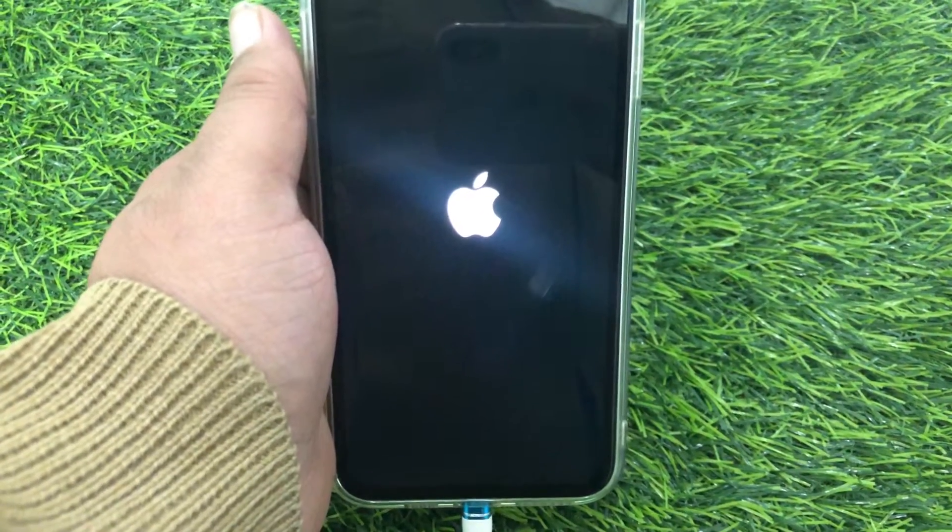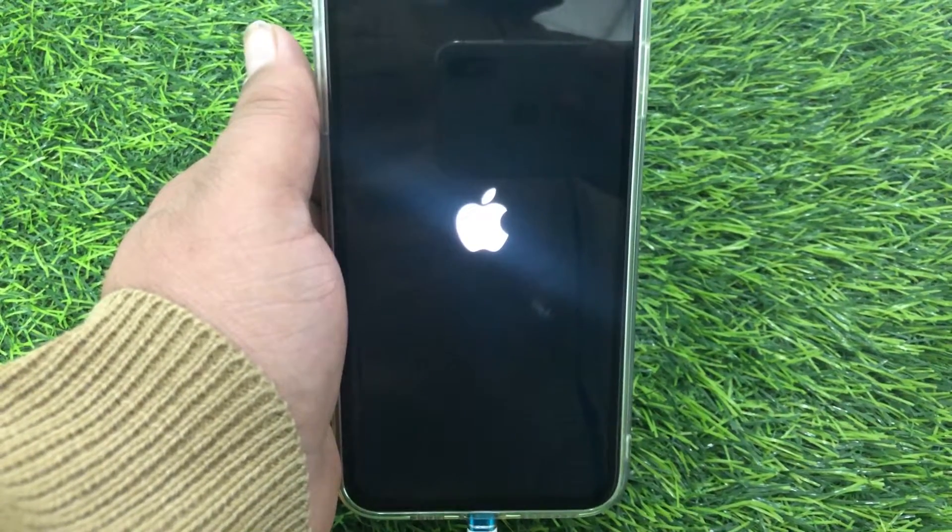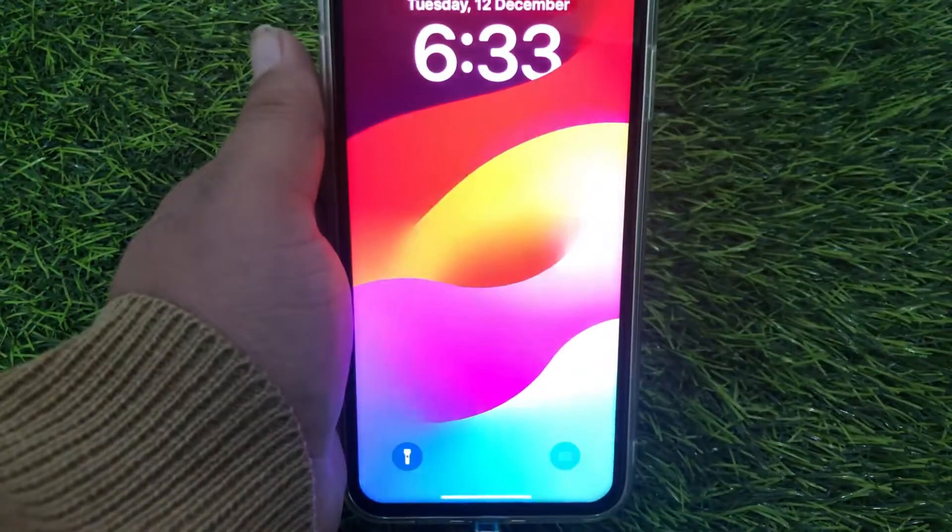Sometimes the battery won't charge due to low battery cells. So keep your battery charging for at least 30 minutes and hopefully your phone will turn on.